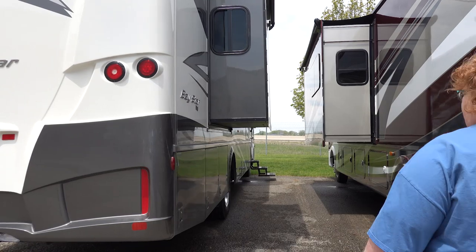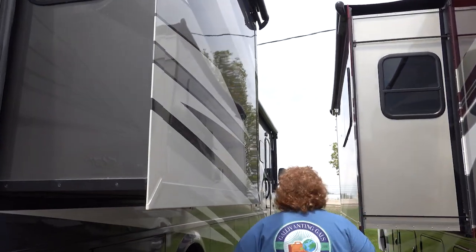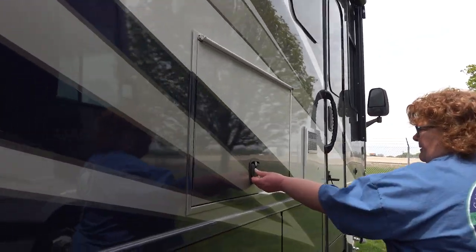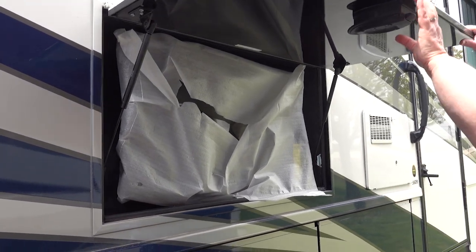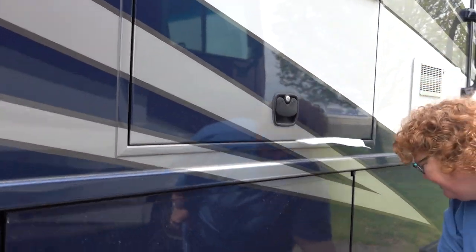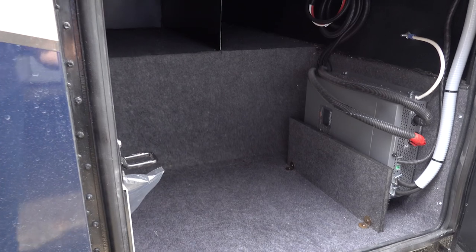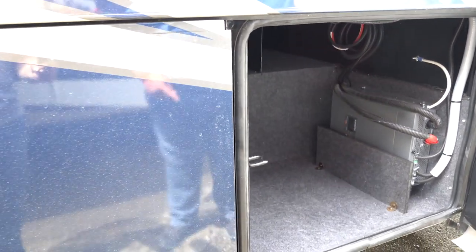So these are all Class A's. And this will be the outside TV which can pop out, which is nice to sit outside and watch TV. You've got these basement storage compartments all the way around. Your propane tank is going to take up some space — I believe that's the Inferno there.